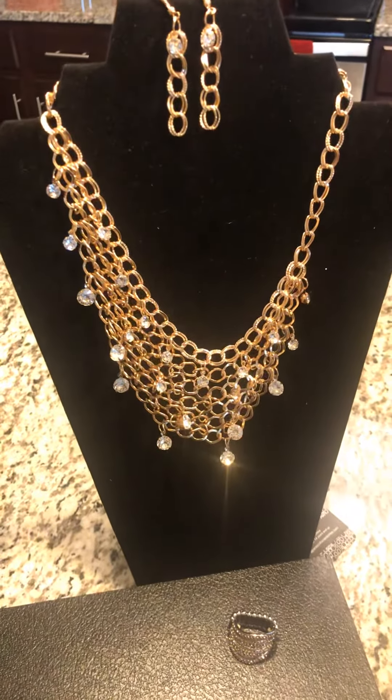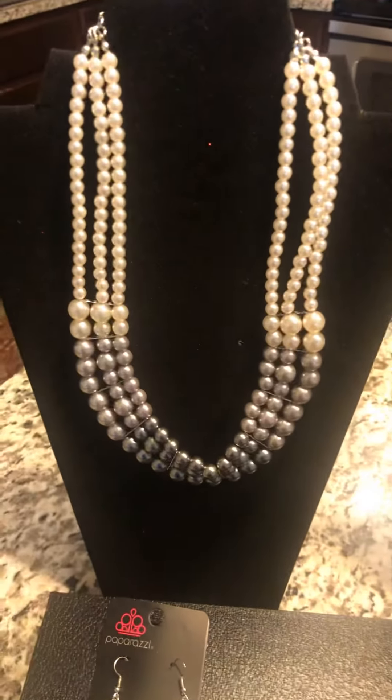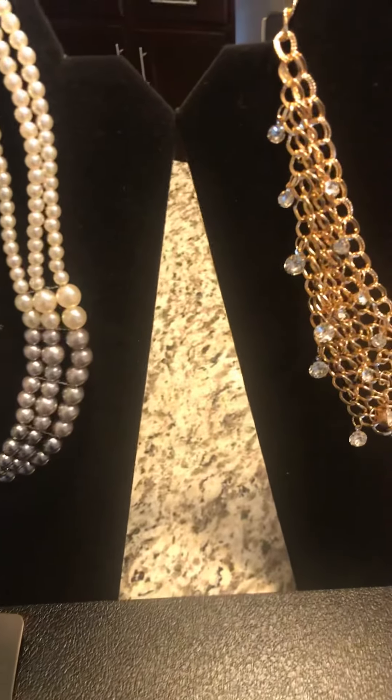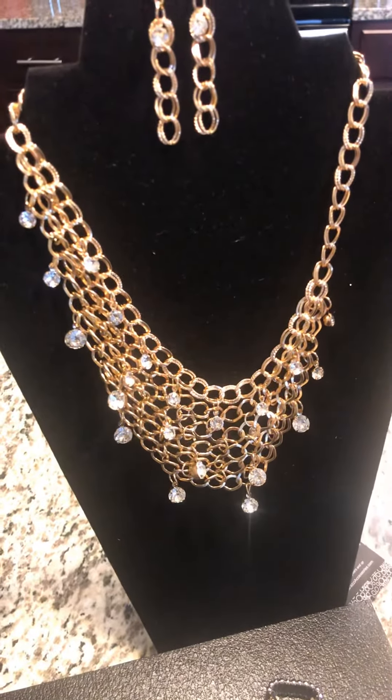Welcome to my YouTube channel. Check out the new exciting bling that I have. I will be going live tonight on my Facebook channel if you want to check it out. Get these fabulous pieces of jewelry for $5.